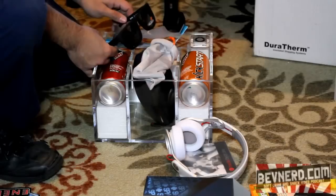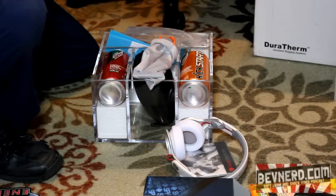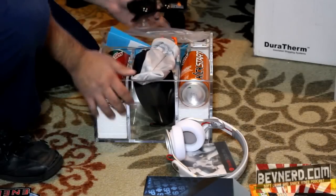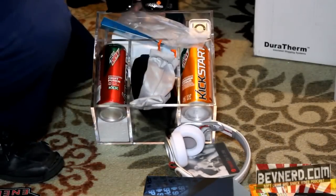So these are going to be reviewed very, very soon. I appreciate Mountain Dew and PepsiCo hooking BevNerd up. Hopefully I will enjoy this — I think it sounds pretty interesting, sounds right up my alley. Something new, something unique, something that you get to try on BevNerd.